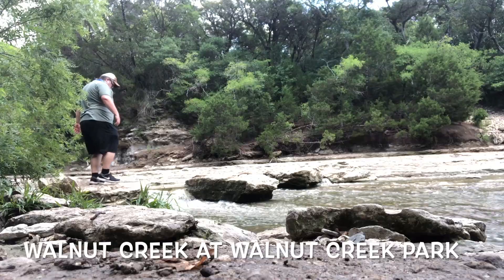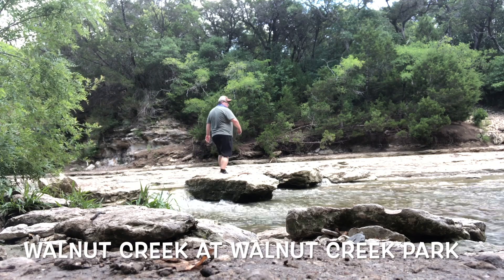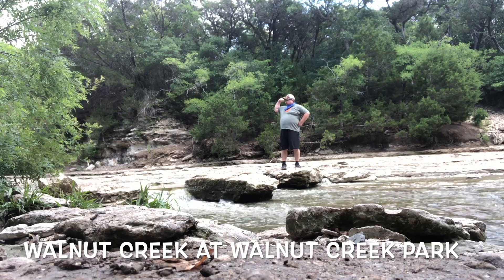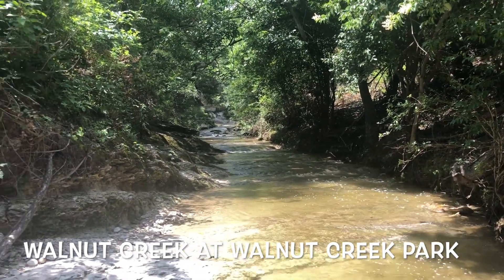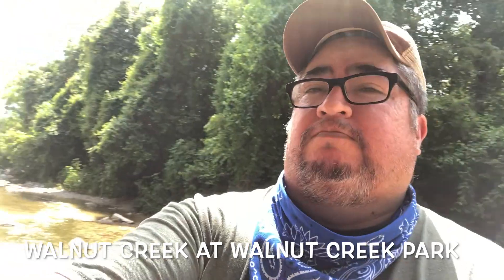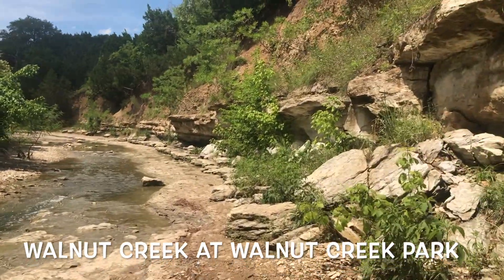Another one of my favorite creeks is Walnut Creek. I usually check this one out at Walnut Creek Park up in North Austin. It's a great place to go hike, see some scenery, and enjoy yourself taking some shaded walks. Most of the trails lead down to the creek where you can check it out — it forms some cliffs on either side, so it's pretty cool coming here.